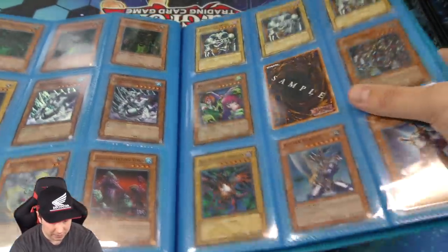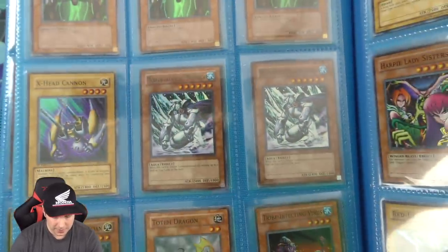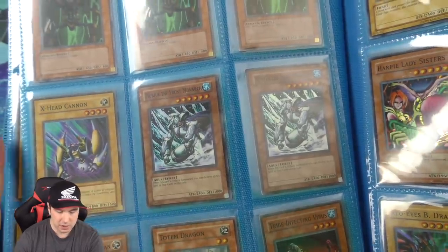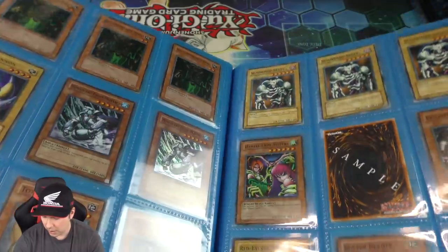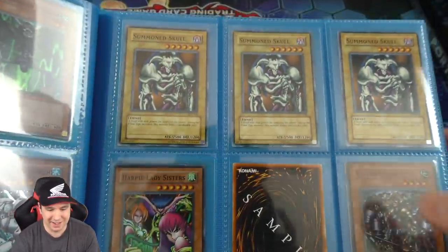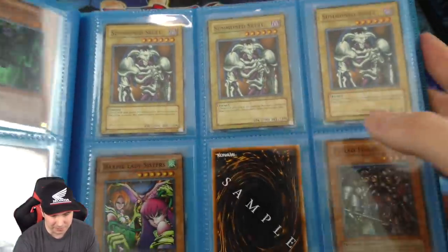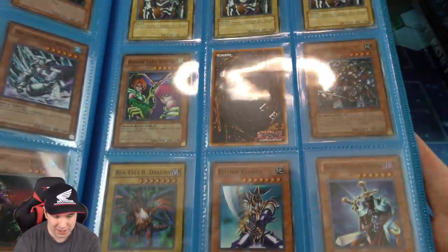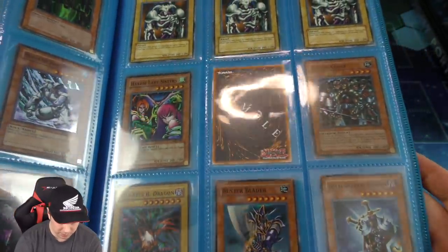On to our next page — some more super rare Man Eater Bugs, looks like they are Portuguese. And then we have a DR3 Mobius the Frost Monarch, my all-time favorite monarch. And then sample cards — these are common, very very hard to come by, all of them say sample on the back. And then the common structure deck Summon Skulls — they have become more and more scarce to come across. So I thought it was really cool to own so many of them.